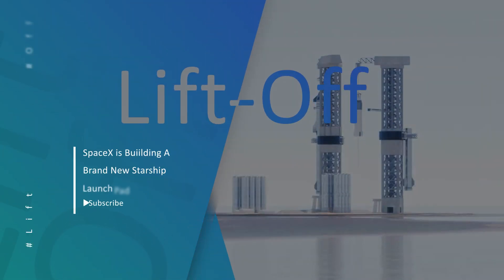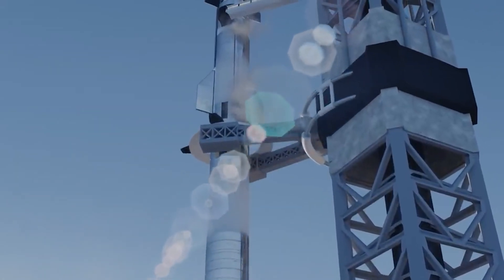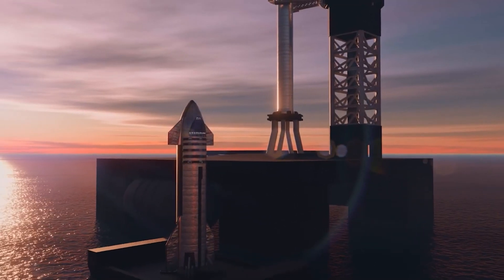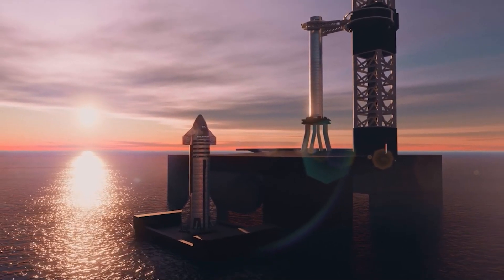SpaceX is building a brand new Starship launch pad, and it's now planning with NASA to explore a new one. A good chunk of the focus for both will be on operations for its Starship, as bigger rockets and bigger engines mean that the current launch pads need to be able to handle the extra thrust.